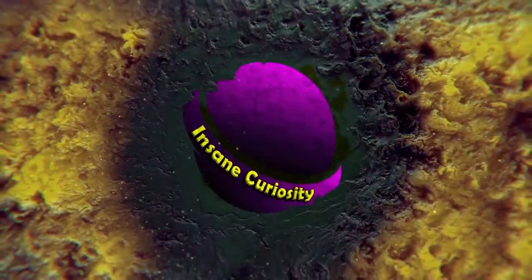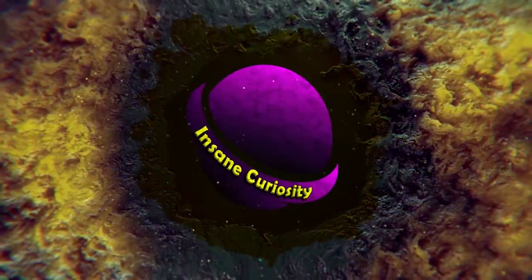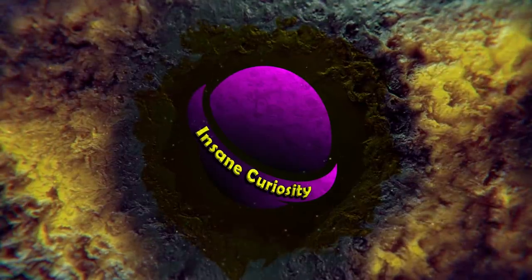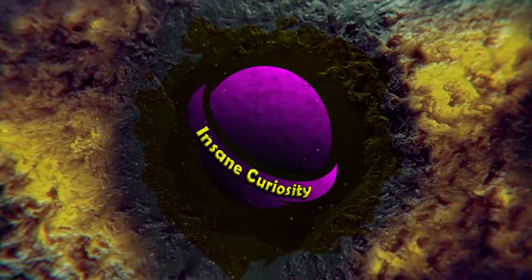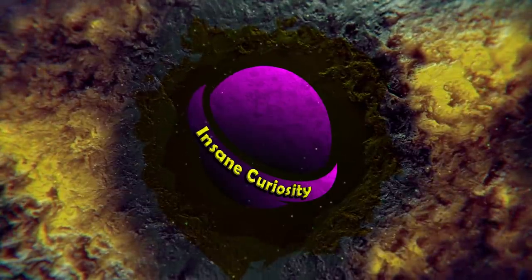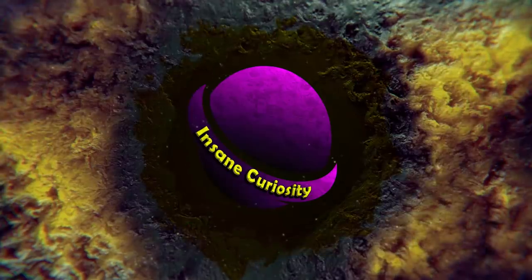What did you think of these weird hexagonal shapes that are on both Jupiter and Saturn? Which of the two do you think is the weirdest? What else do you think we're going to be able to learn from these things? Let me know in the comments below, be sure to subscribe, and I'll see you next time on the channel!